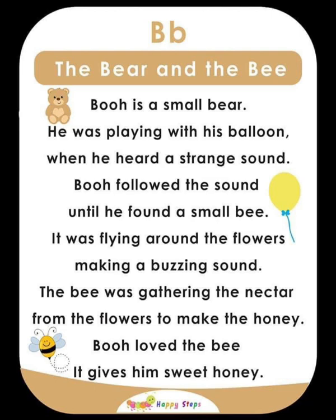B — The Bear and the Bee. For alphabet B, the vocabularies are: B, bear, bee, balloon.